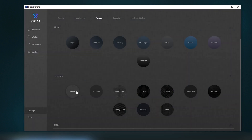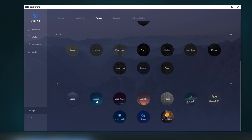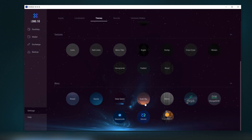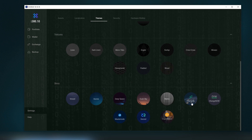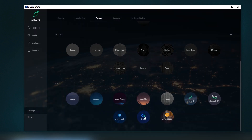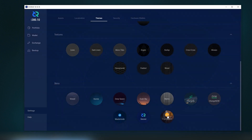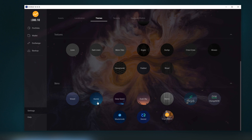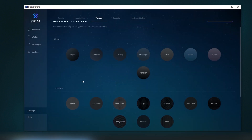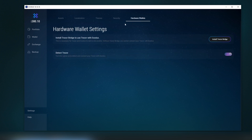The available skins include Vessel, Aurora, Deep Space, Dust, Sky, and Matrix. I think we'll go with Aurora — it looks quite nice. There's also security settings and hardware wallet support: Trezor is now supported by Exodus.